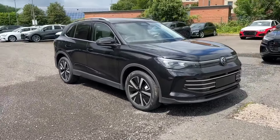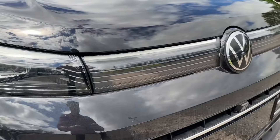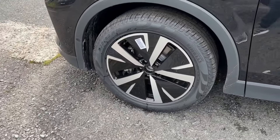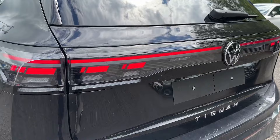This model also boasts a number of optional extras, such as these HD Matrix adaptive headlamps that will really illuminate the road beautifully. Around the sides you'll find these 19-inch Catania-designed diamond-cut alloy wheels to complement the paint, as well as in the rear full LED taillights offering this distinctive shape and a coast-to-coast light bar.